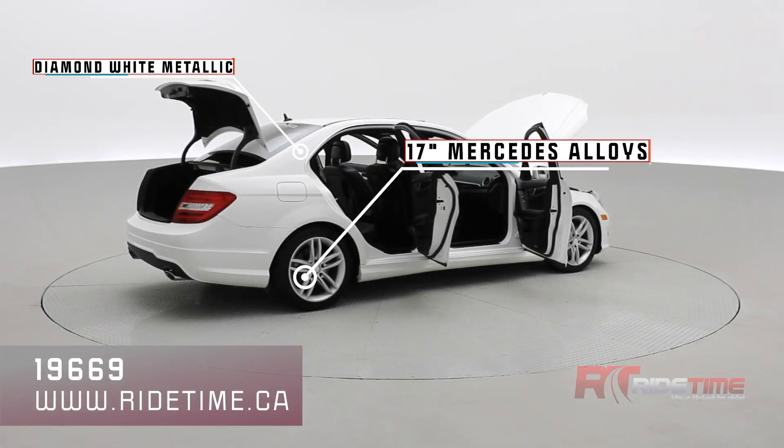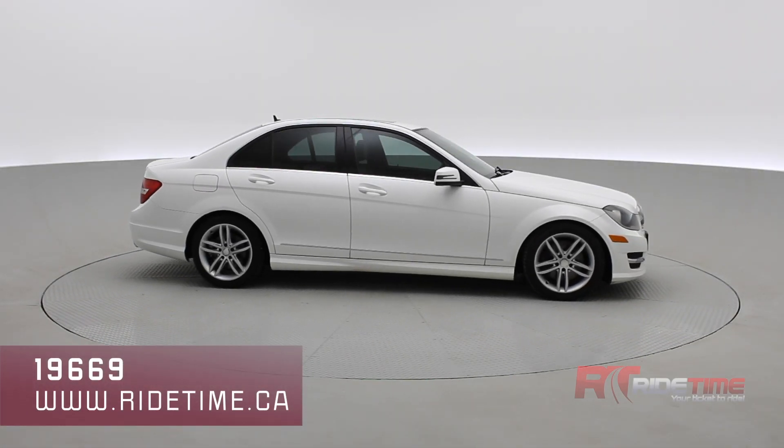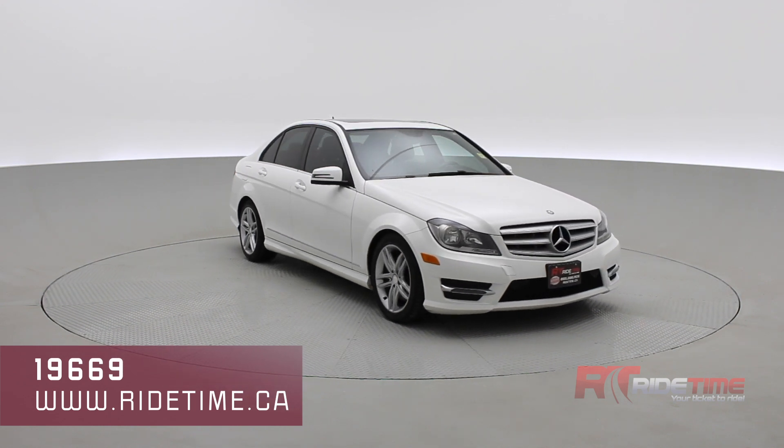As we come back around to the front of the vehicle here, sit back, enjoy the ride. Let us here at RideTime take you on inside our 2013 Mercedes-Benz C300.